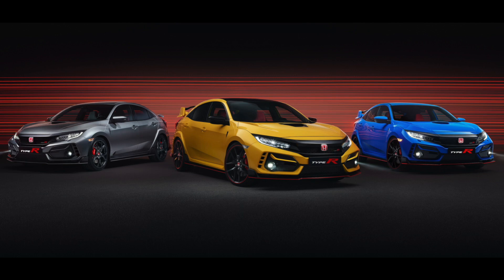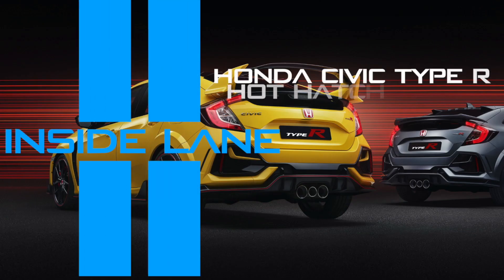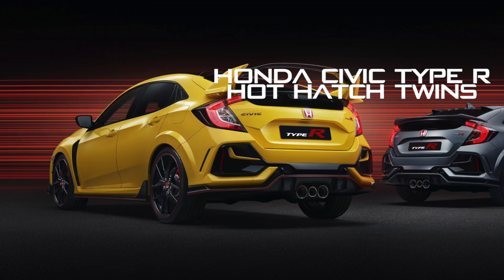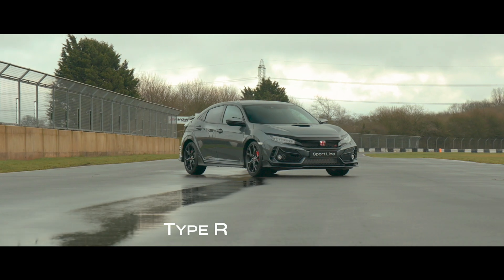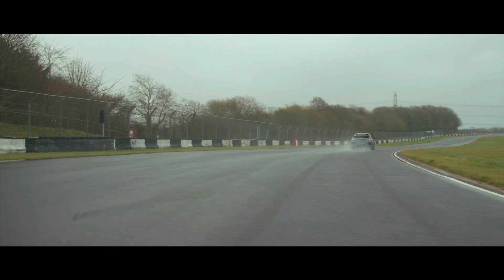Today we received news on the surprise announcement of two new variants of the FK8 Honda Civic Type R. The first is one that some people have been crying out for since the car's launch back in 2017.